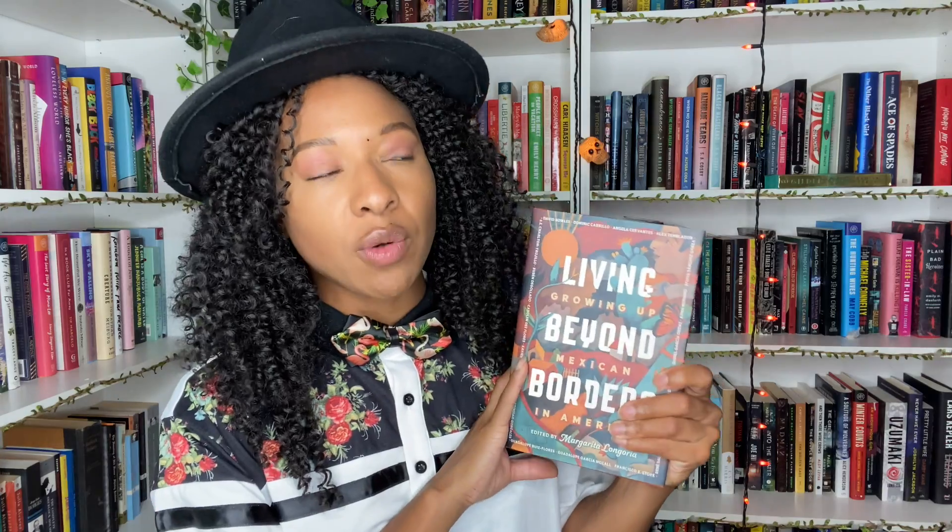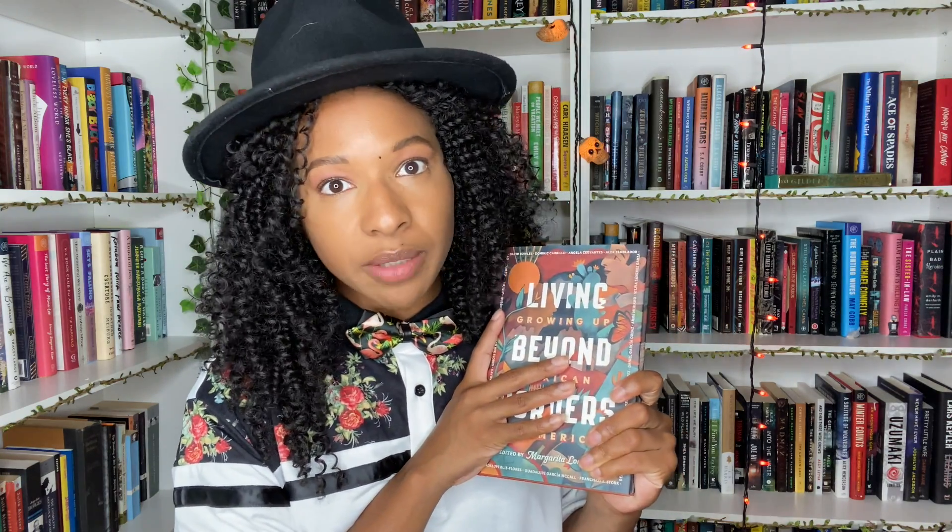Then we have a book I'm mad excited about — it's about living and growing up beyond Mexican borders in America as a Mexican individual. I'm so excited to read this and really grateful to Penguin for sending it. It's an anthology with poems, short stories, and comics as well, and I'm excited about the mixed media format.